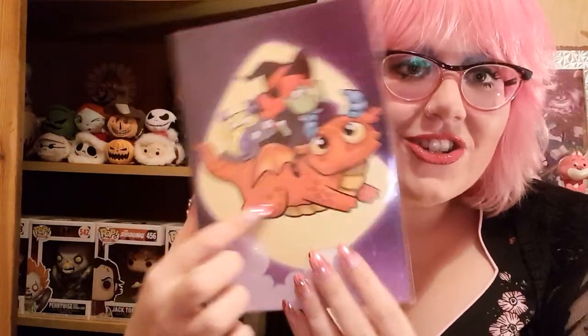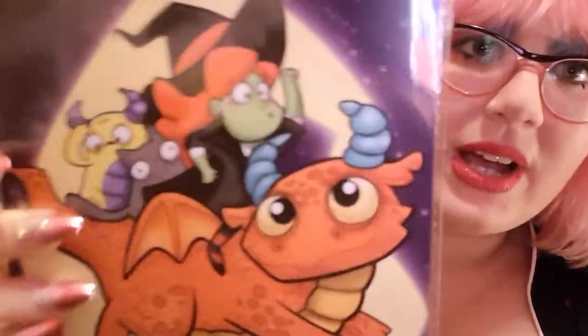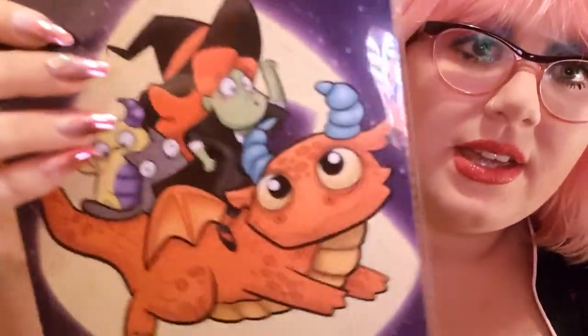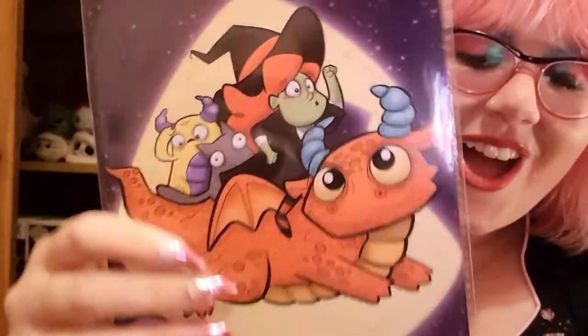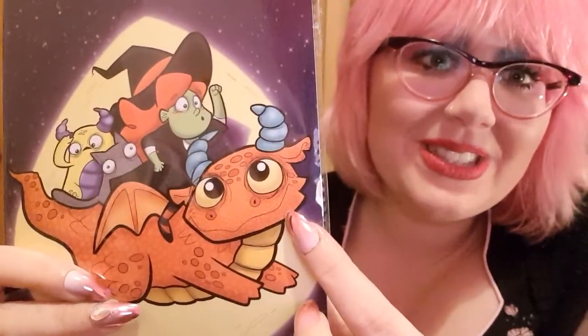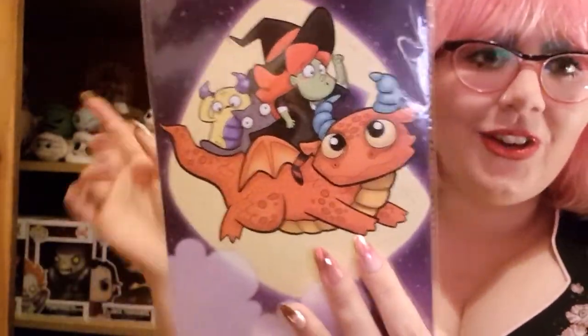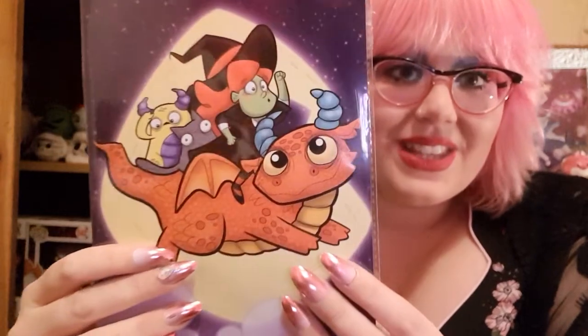Next item — oh my gosh, I got another artwork! Oh this is so pretty. It's got a witch on there — I love witches, they are my faves. It's got a gorgeous witch on this little dragon and you've got little creatures, little monsters. Look at their little faces — look at the cat! I'm gonna zoom in so you guys can see. It's absolutely stunning, I love the colours, the characters are so cute. Look at the dragon's little smile — my heart can't cope right now. This is absolutely beautiful, again will be going on my shelf.